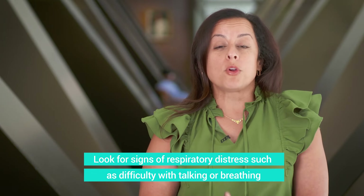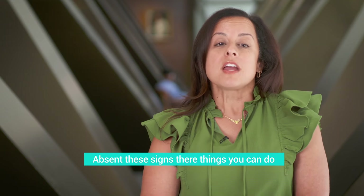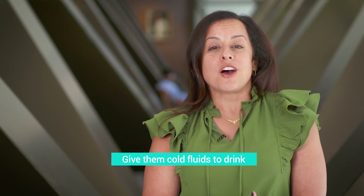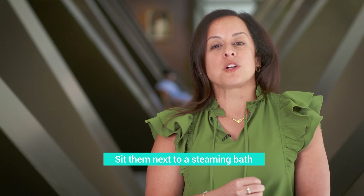If your child doesn't seem in distress — no trouble talking, no bluish discoloration around the lips or fingers, and seems to be able to breathe — what you can do is keep them calm, give them some cold fluids to drink, and also turn on the hot water in your bathroom. Don't put the child in the hot water, but sit them in the room with a closed door for 10 to 15 minutes to breathe that humidified air.